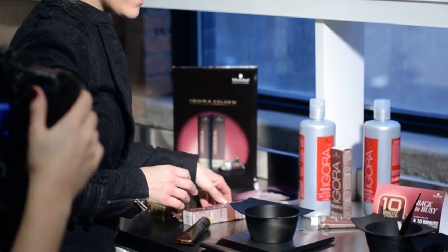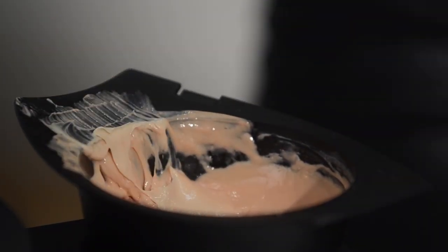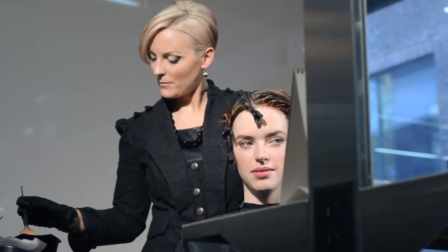My name is Michelle Oliver and I'm a color educator for Schwarzkopf Professional. What I love about Color 10 is that you can do everything with it. You can lift, deposit, even cover 100% white — all in just 10 minutes.